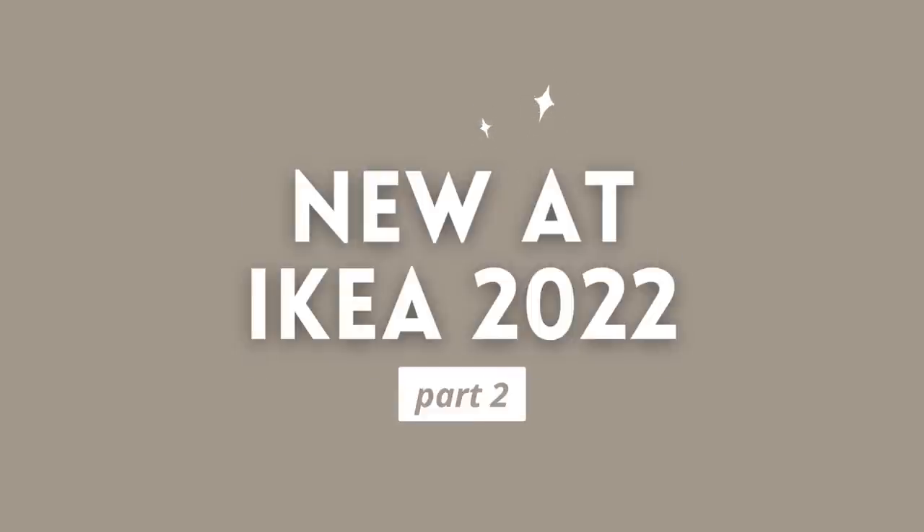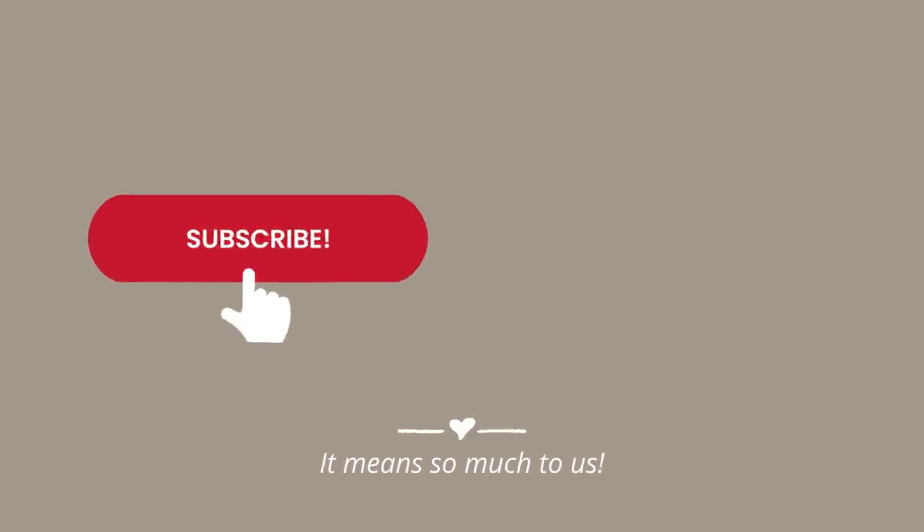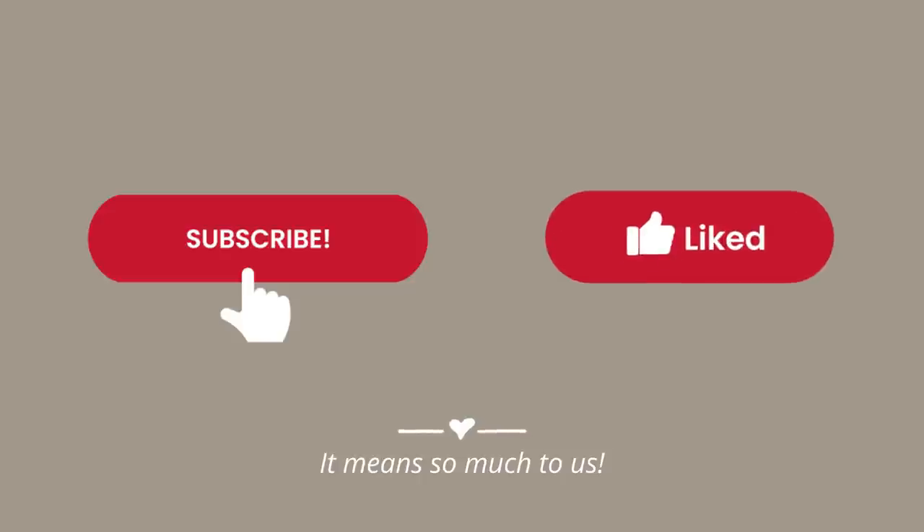IKEA has so many new products this year. We tackled our favorites in the last video and now it's time for part two. Before we start, make sure to subscribe to the channel and click the like button. We're starting off with their new coffee tables.